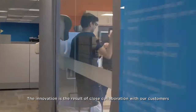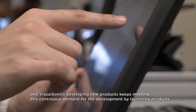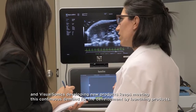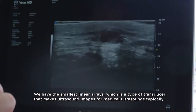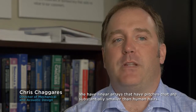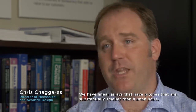The innovation is a result of close collaboration with our customers, where research continuously moves forward requiring new equipment and new technologies. VisualSonics developing new products keeps meeting this continuous demand. We have the smallest linear arrays — a type of transducer that makes ultrasound images — with pitches substantially smaller than human hairs.